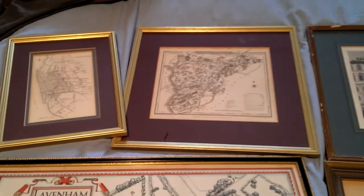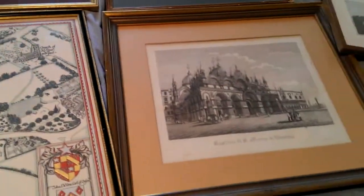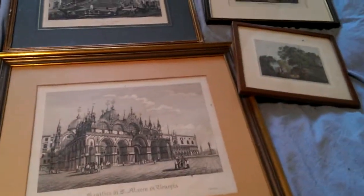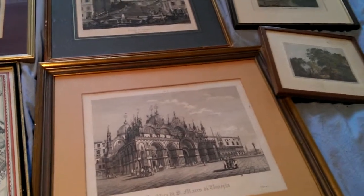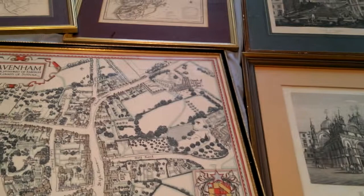Gentlemen, I'm moving house and I'm selling things in job lots — buy or collect, no returns, you come and get them. This is a job lot of seven framed topographical prints and maps dating, I think, from around 1779 to 1935 or so.